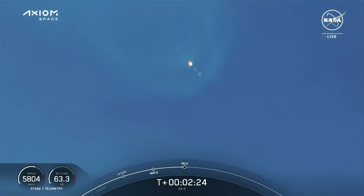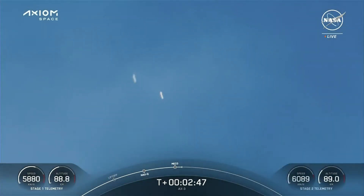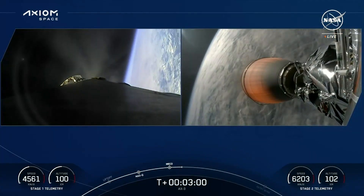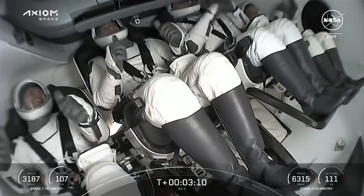Stage one throttle down — that call telling us the engines are beginning to throttle down. The second stage is now heading toward orbit while the first stage is heading back toward the Florida coast. One thing I love about daylight launches is we're going to get some amazing views — we should be able to see the Space Coast come back into view as the first stage gets closer and closer to landing zone one.